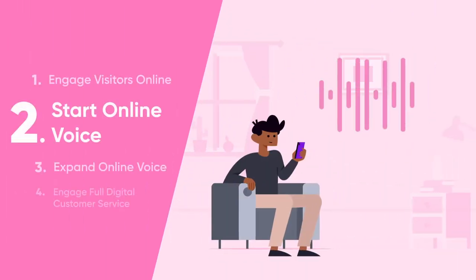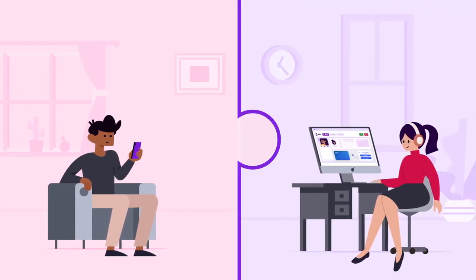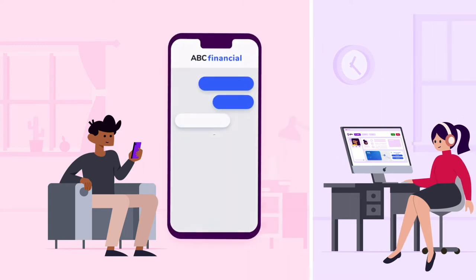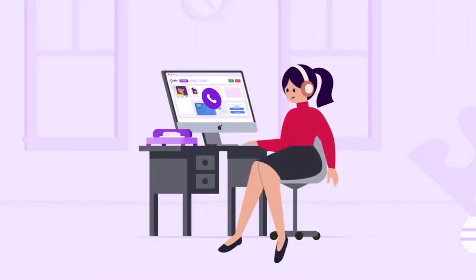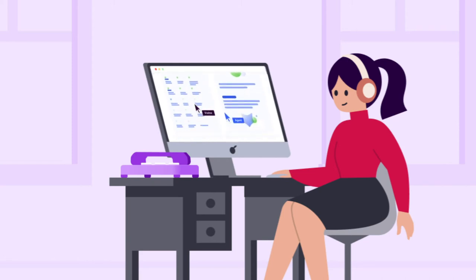Step 2 layers in voice to enhance engagements and deepen the connection between customers and agents. When interactions become more complex, they can escalate to audio without missing a beat. Online conversations can just as easily begin with voice when a visitor prefers. Customers have options to speak directly through a computer or mobile device or request a phone call back. Similarly, agents can configure voice calls to take place in their browser or route to their existing telephone system. You can now measure the vast improvements by having audio conversations linked with web collaboration compared to traditional inbound phone calls.